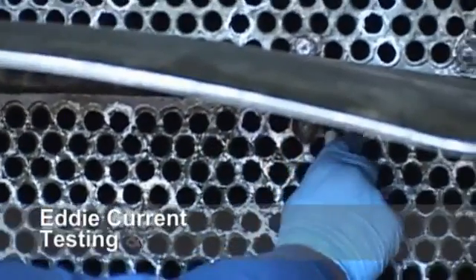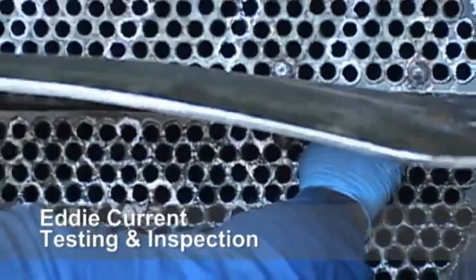Now that we've done our shell side cleaning as well as our tube side cleaning, we have our group out here doing eddy current testing to determine the thickness of the walls. In this case, our customer has asked us to do 100% inspection on it.